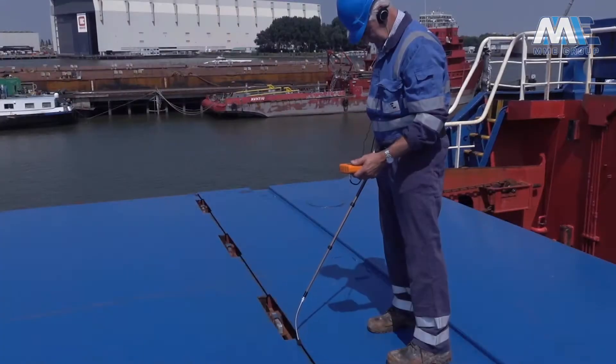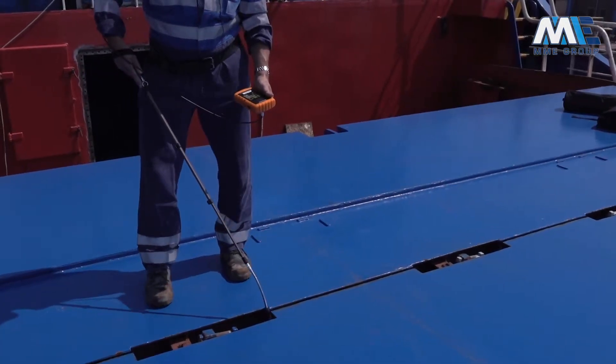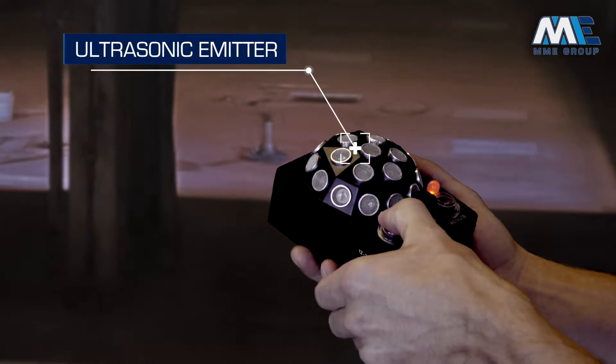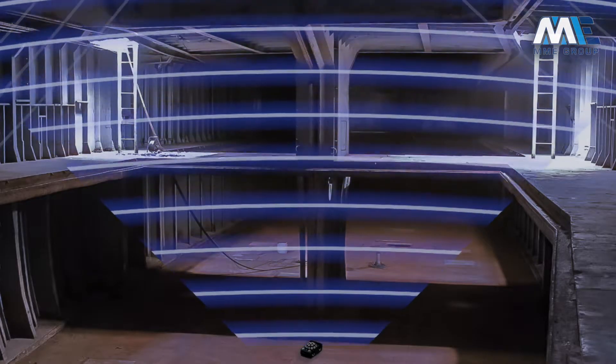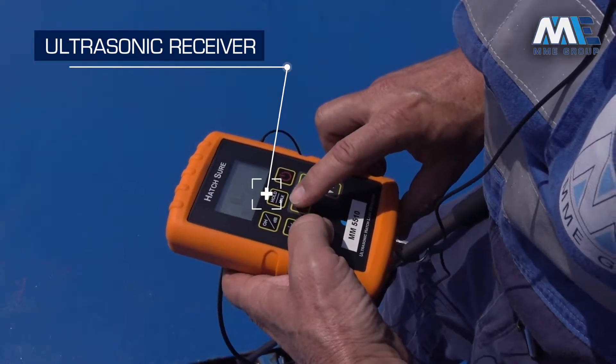MME Group offers a specific service that helps ship owners and operators to quickly and effectively evaluate cargo hold hatch covers and door seals. For this type of inspection, we make use of an omnidirectional ultrasonic emitter, which is placed inside the cargo hold. The ultrasound fills the entire hold, and any leakage can be detected along the seal of the hatch covers and doors with an ultrasonic receiver unit.